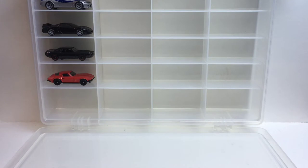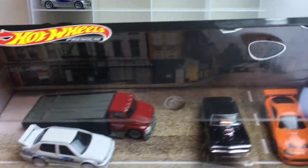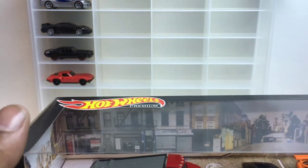What's up guys, welcome back to the channel — if you're new, welcome to the channel. You've seen the thumbnail, we're gonna be ripping this box open: Fast & Furious premium set.